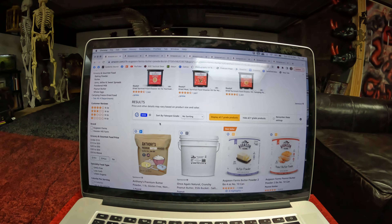Second up, we've got Augustin Farms Peanut Butter Powder. You can mix it in things, or you can actually reconstitute it into peanut butter. They have this marked down at $15, from $29.